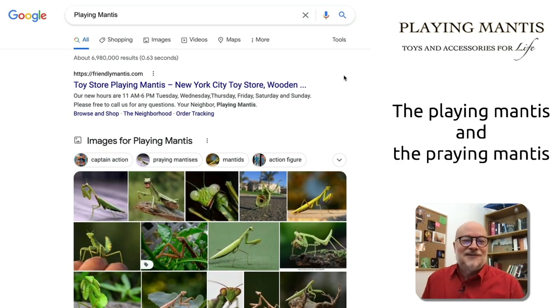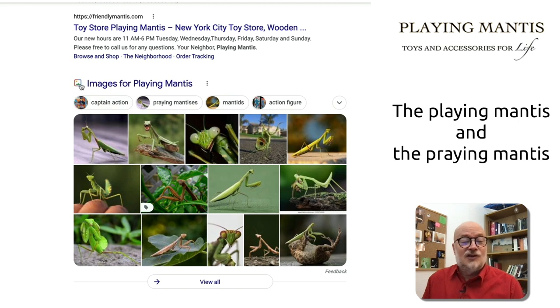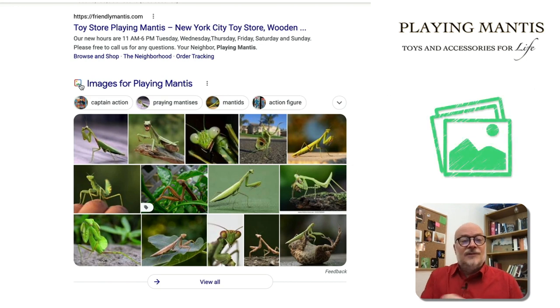What's really interesting about this Brand Serp is here they've made a joke — Playing Mantis, Praying Mantis — great, funny, I love it. But that means that in the image boxes on their Brand Serp we see Praying Mantises. Google has misunderstood.